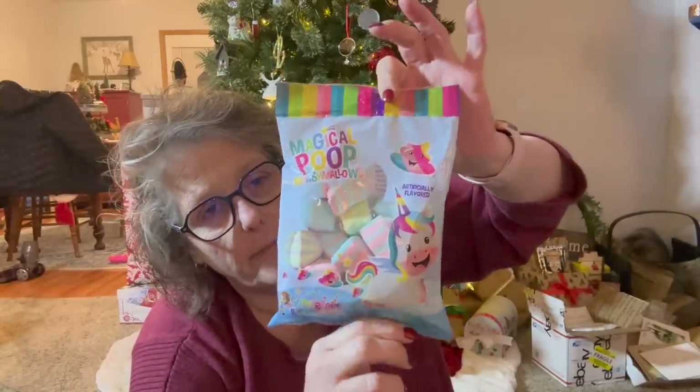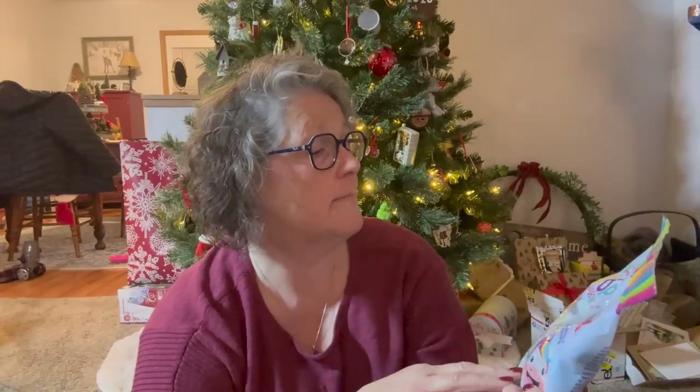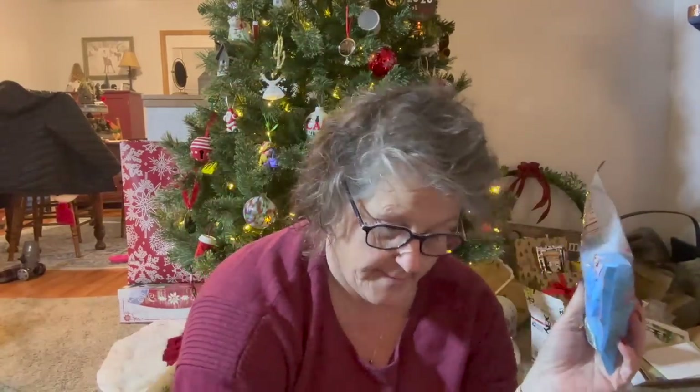If you're doing any kind of hot cocoa bar, especially with young people, they will love this. It is magic poop marshmallows and they are in the shape of turds. I think these are just fun — I'm just throwing in some goodies from the United States to send to Canada.